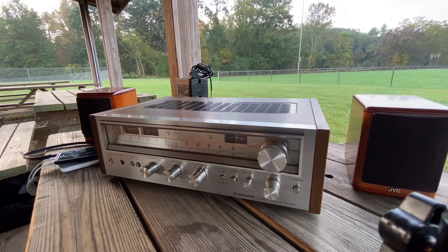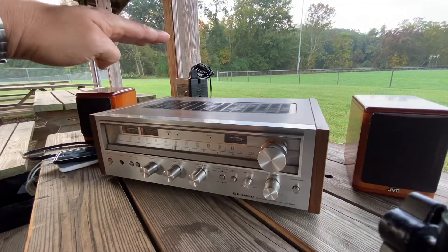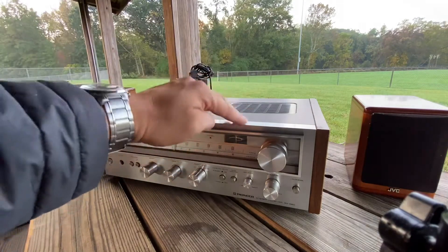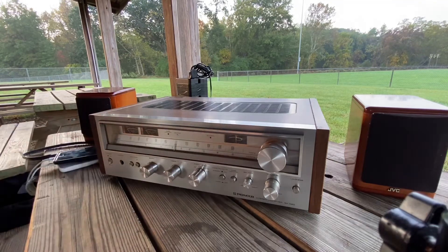There are many types of Pioneer receivers, guys — from the SX-580 up and up and up, and the price keeps going up. There's one that I really like: I think it's the SX-900. I think it's more than $1,000. It's twice the height — two of these guys stacked, one on top of the other — and wider and longer. A very nice piece of receiver. That SX-900, I believe. And there's more out there.